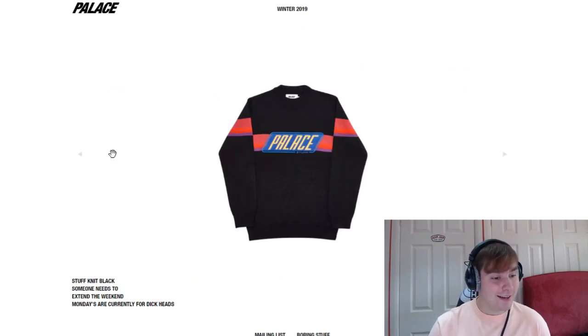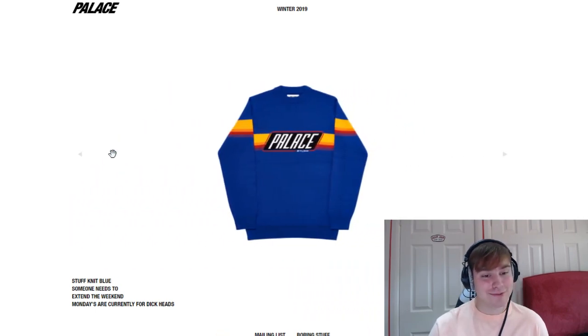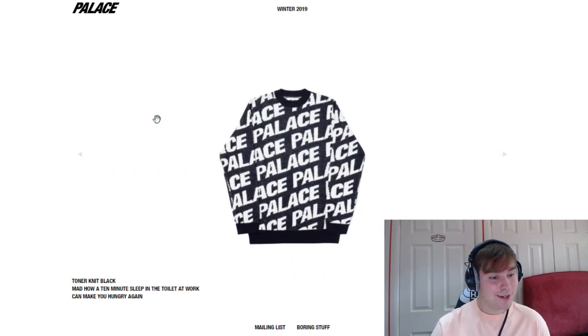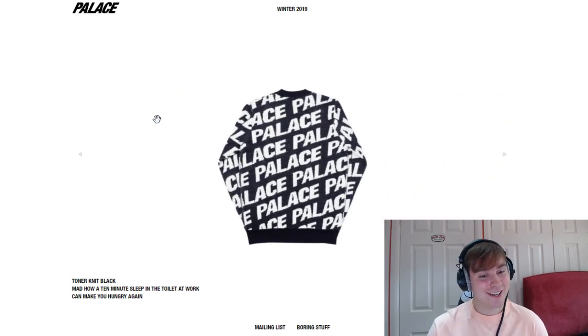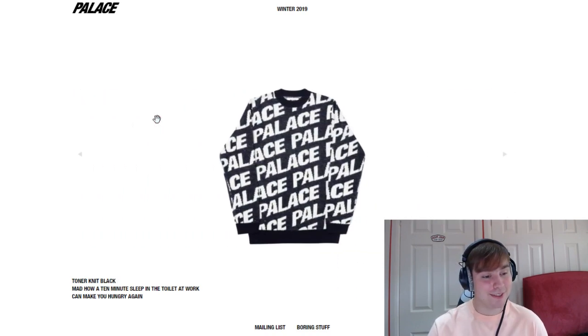We've got the stuff knit — "someone needs to extend the weekend, Mondays are currently for dickheads." Lots of different colourways, looks really clean. We've then got the toner knit, that looks cool. "Mad how 10 minutes sleep in the toilet at work can make you hungry again." I want to know who does the little descriptions for each item — they really do just have the best descriptions. But this piece again is another really sick piece.